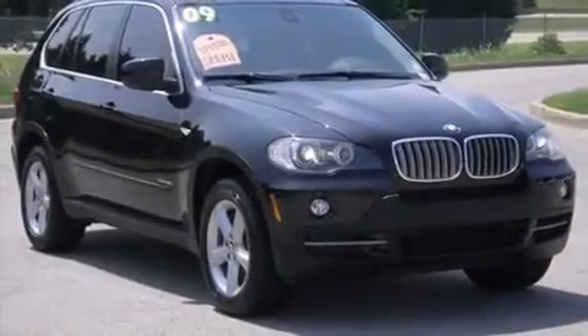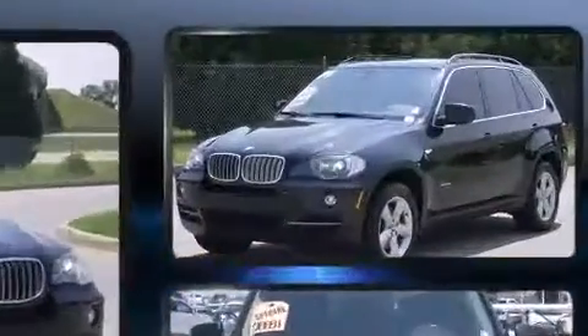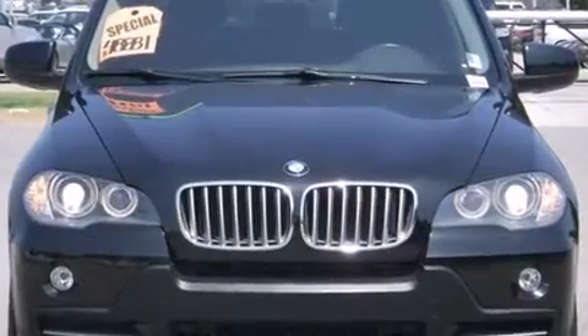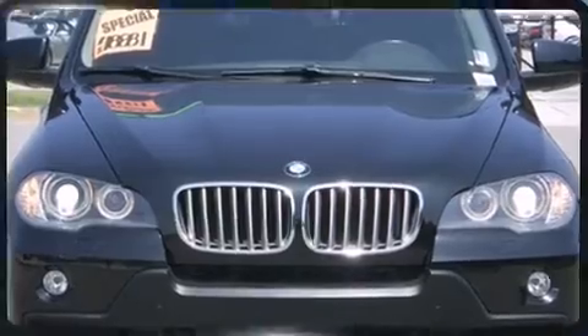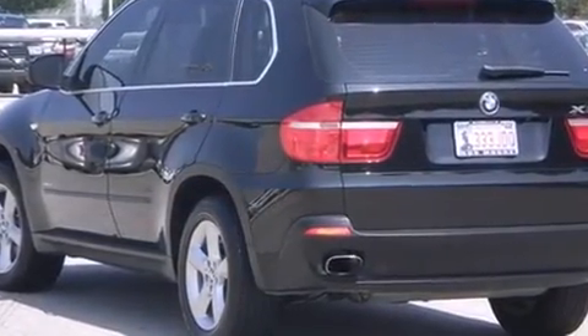The 2009 BMW X5. With fewer than 50,000 miles on the odometer, this four-door sport utility vehicle prioritizes comfort, safety, and convenience. It features an automatic transmission, all-wheel drive, and a powerful eight-cylinder engine.